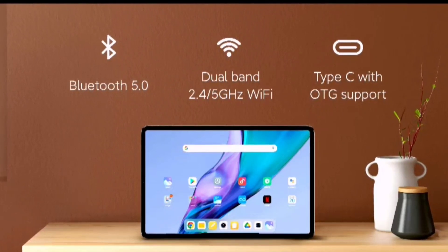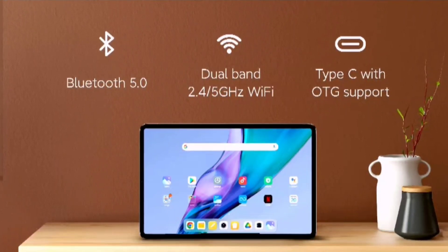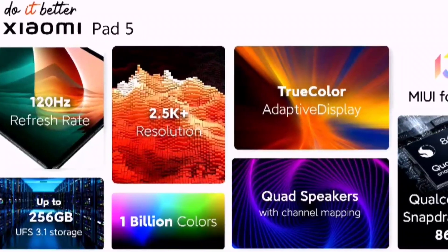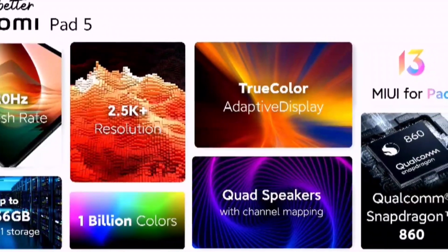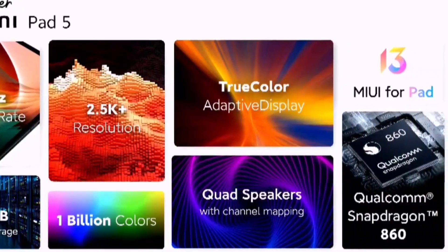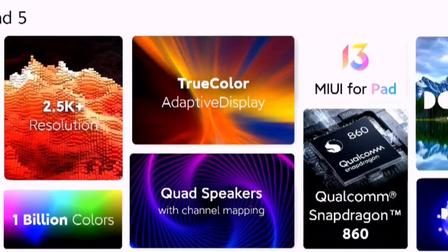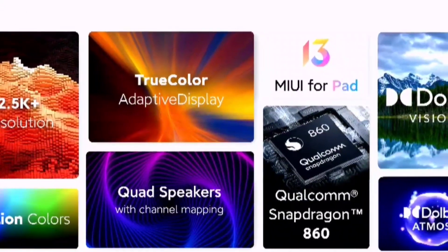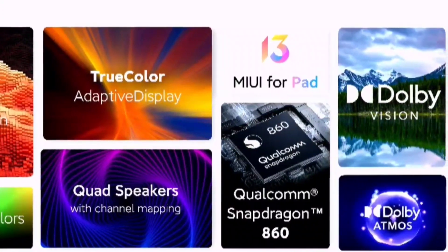Bluetooth 5.0 and dual-band Wi-Fi are supported, along with a USB Type-C port that also supports OTG. There is no Wi-Fi 6. Storage is UFS 3.1 and the display is a 2K resolution, 1 billion color, 10-bit OLED panel. The quad speaker setup and Snapdragon 860 processor round out the key specs.